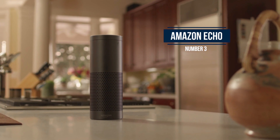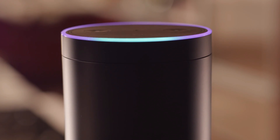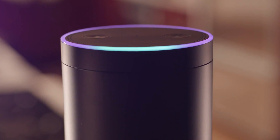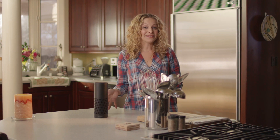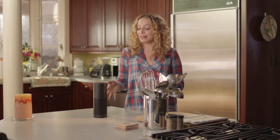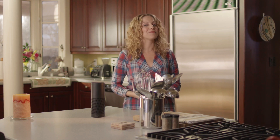Next up at number three: the Amazon Echo. Sure, it would be great in any room of the house, but its voice-activated controls make it a perfect sous chef in the kitchen. It can read recipes to you while you cook, set timers, and even operate lights and other small appliances that are on smart switches using very simple commands.